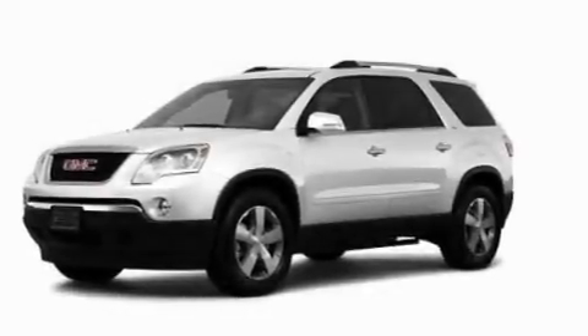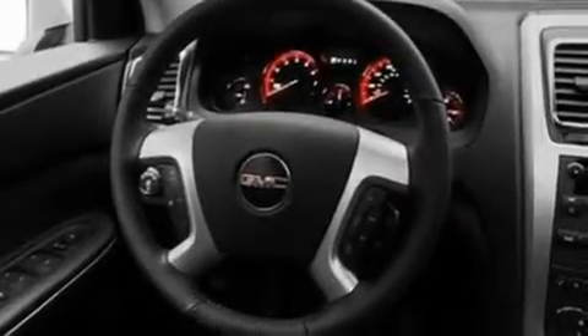Its top features include dual-power seats, heater vents for rear seat passengers, a power rear liftgate, a CD player which can read MP3s, a leather-wrapped steering wheel, and aluminum wheels.